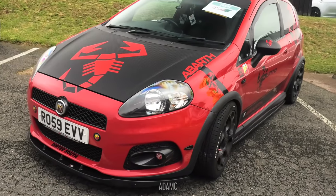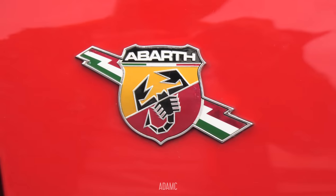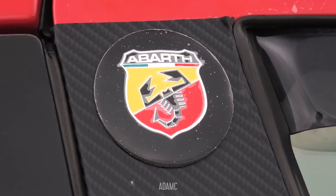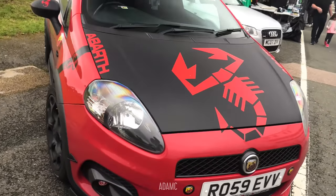He is a fan of his Abarth Scorpions — let's count them: 1, 2, 3, 4, 5, 6, 7, 8, 9, 10, 11, 12, 13, 14, 15, 16, 17, 18, 19, 20, 21, 22, 23, 24, 25. I basically counted 30 on the outside and 12 on the inside — so 42 Scorpions in total.